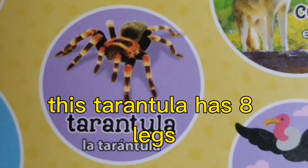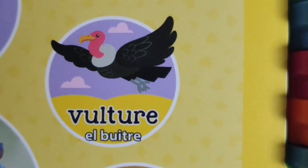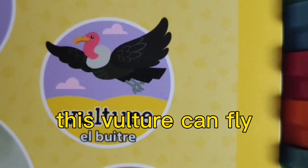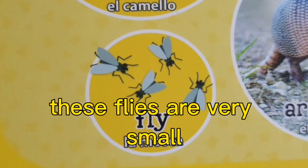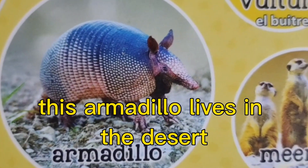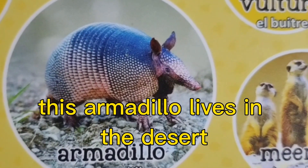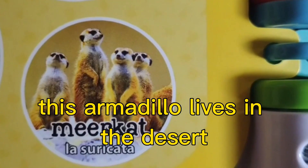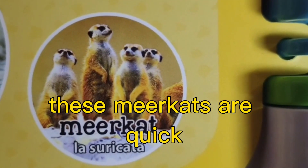This tarantula has eight legs. This vulture can fly. These flies are very small. This armadillo lives in the desert. These meerkats are quick.